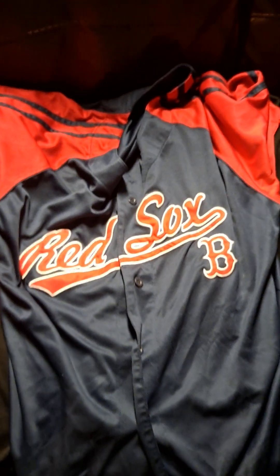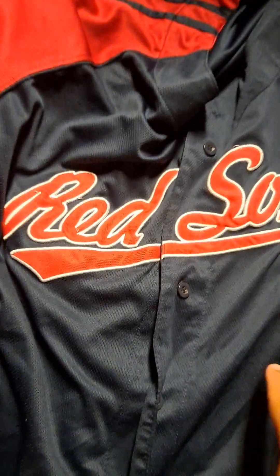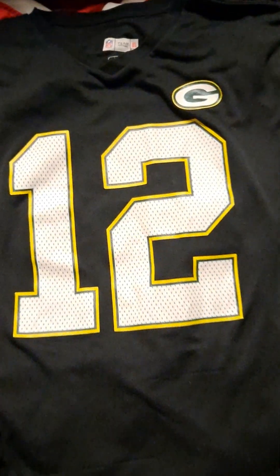Welcome back to my channel. Today I'm going to be going over my 2023 jersey collection. Starting off here I have a Red Sox jersey — it's not really necessarily a jersey but it's pretty nice for the most part. Next up here we have my Aaron Rodgers jersey.